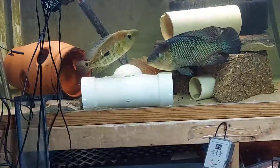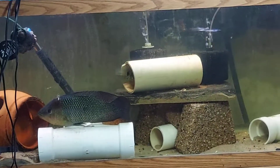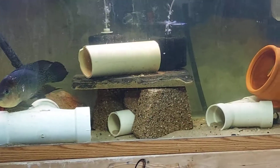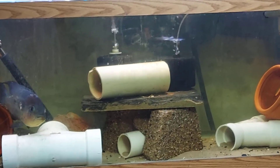Hey everybody, check this out. She's out now — my female Humvee. They are about to breed, actually. She just went in that little hole and he can't get in there. I got a few of those white PVC pipes, and that allows her to escape.